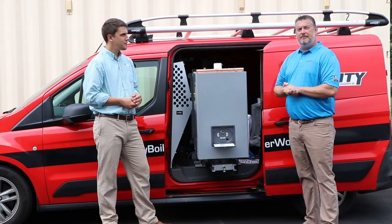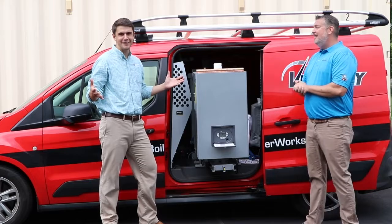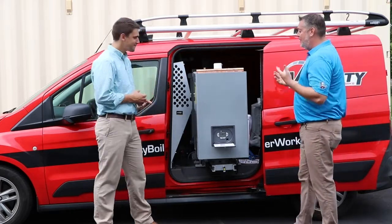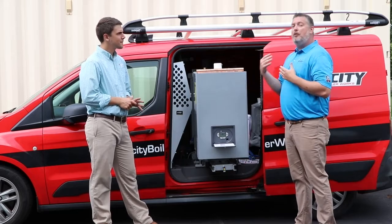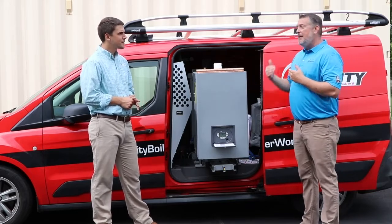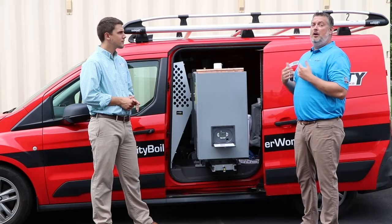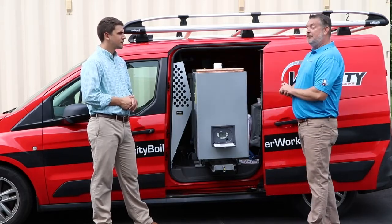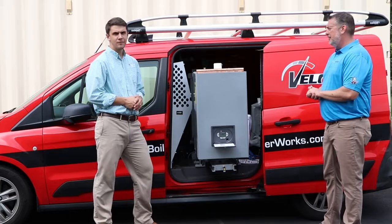Man, that sounds so easy — maybe I could install it! Probably can. It takes a lot of the guesswork out. We've been looking at how quickly we can get contractors up and running with these units. We all know time is money. By far, it's going to be the easiest moneymaker that you have in your arsenal.